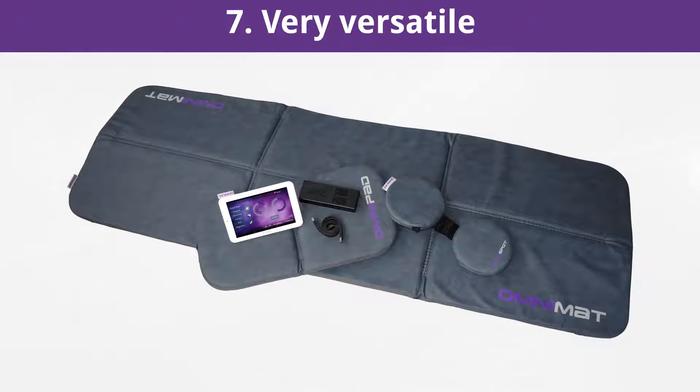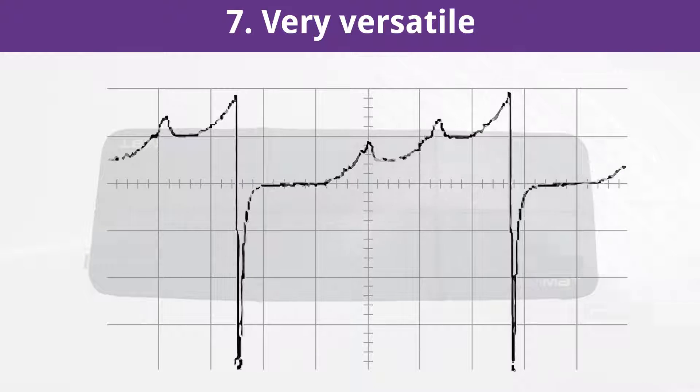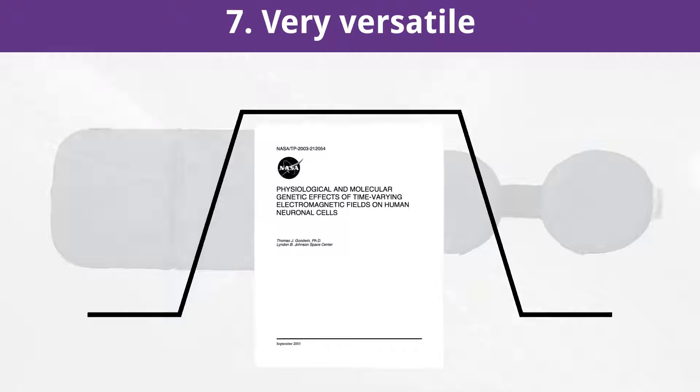Very versatile. The Omnium One is the world's only compact PEMF system with two different waveforms, depending on the applicator used. The full-body applicator produces the so-called triple sawtooth waveform, which achieves, due to the extremely fast rise and fall times of the pulsating magnetic field and the frequency diversity, the best and most efficient resonance potentials for the user, while at the same time preventing the well-known fatigue effect of simple waveforms such as sine waves or static magnets. Both local applicators, including the Omnispot, produce a square wave pattern, which has also been found by NASA to be extraordinarily efficient, based on their large and meaningful landmark study.